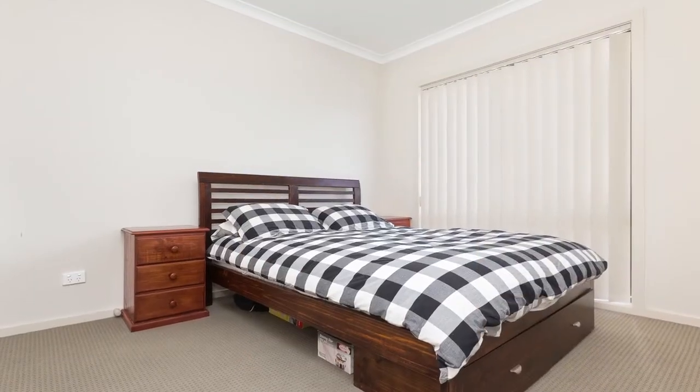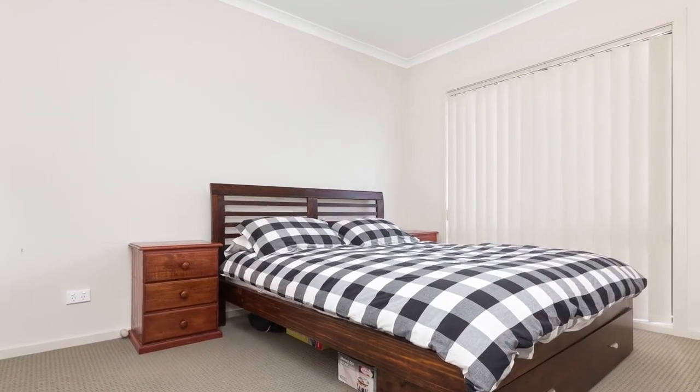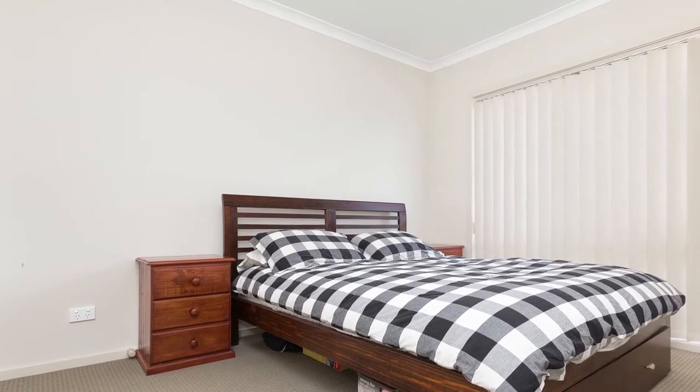With no work to do but to simply move in, this home will certainly appeal to young first home buyers, people looking to downsize, or astute investors. You will be impressed, so arrange to view today.